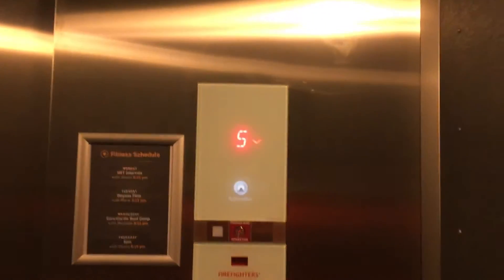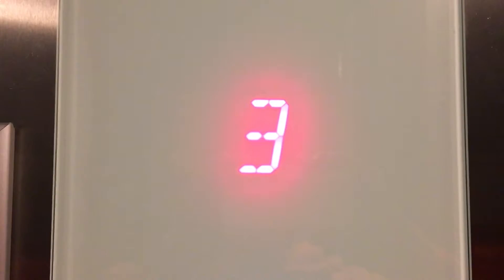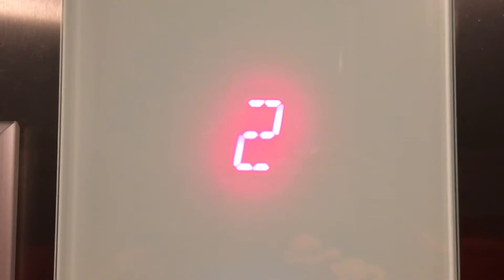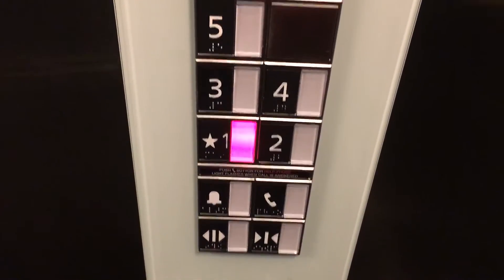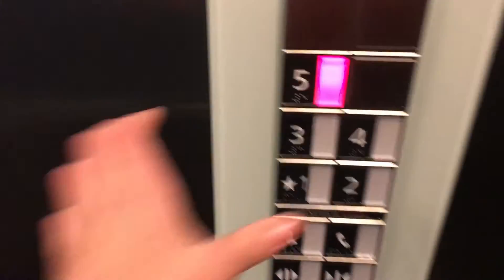The door closes when you hit the button. That is the elevator bouncing. Awesome. We will go back up to five — I love these buttons.